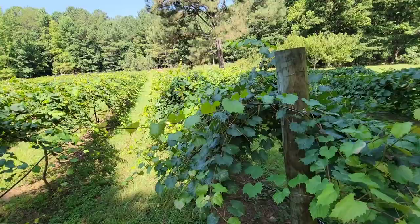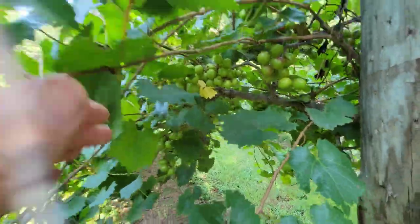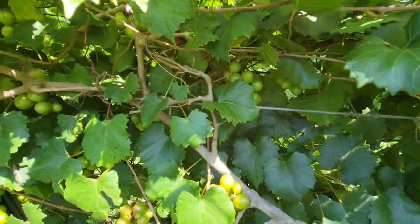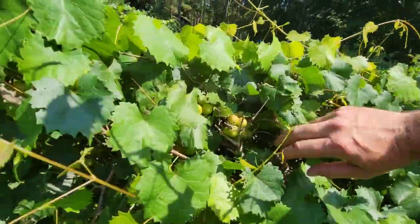We're going to first start with my absolute favorite muscadine that we have in our vineyard — and that's the Isons variety. I absolutely love the Isons variety. They put on tons of grapes every single year. The growth is just ridiculous. You can see on this row right here, it's really looking good. This is a row of our Isons. I'll show you how the grapes are doing. They're just loading up like crazy, all the way down the vine. I'm super happy with the Isons every single year. You cannot go wrong buying Isons variety.